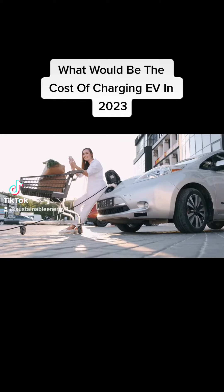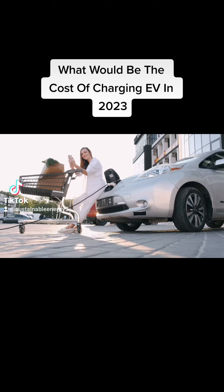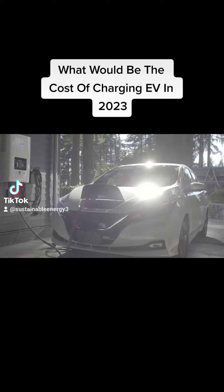In 2023, the cost of charging an electric car will depend on several factors, including the type of charging station, the charging rate, and the electricity rates in your area. Here are the main types of charging stations and their associated costs.